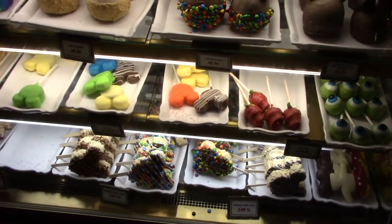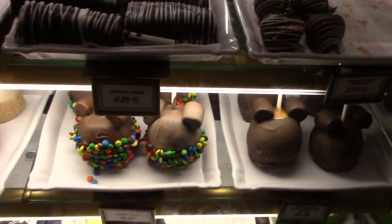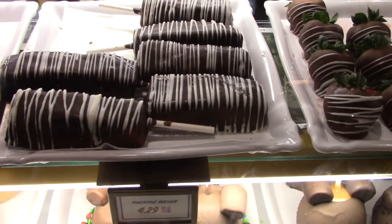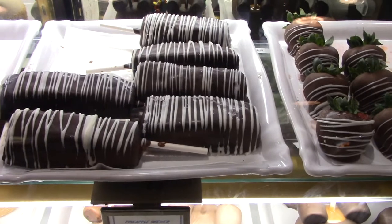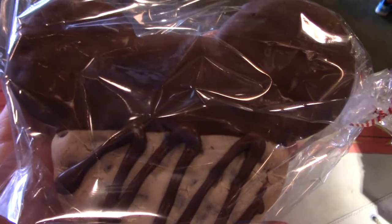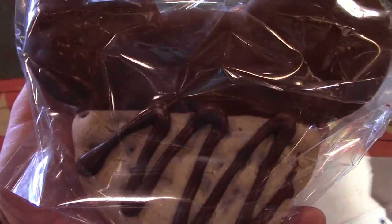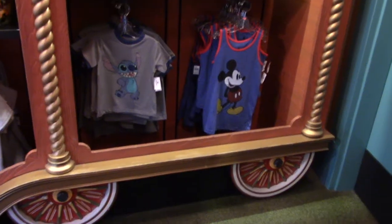Another fantastic treat I'm not getting this time is the pineapple skewer — a big hunk of pineapple dipped in chocolate with white chocolate drizzle on top. Really, really good, a little bit messy, but really good. I'll get my giant Mickey cookie now and check out the rest of this big top shop.